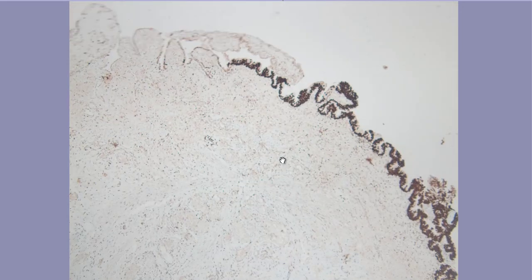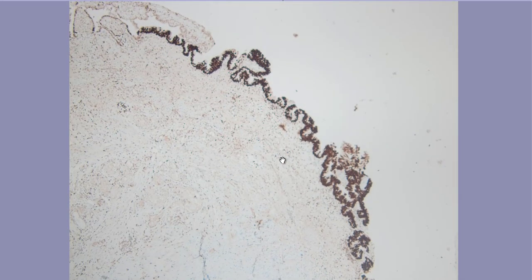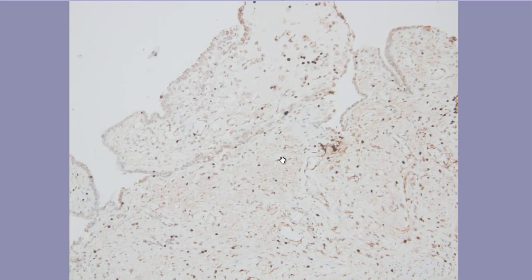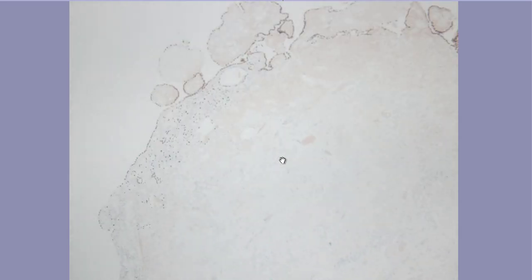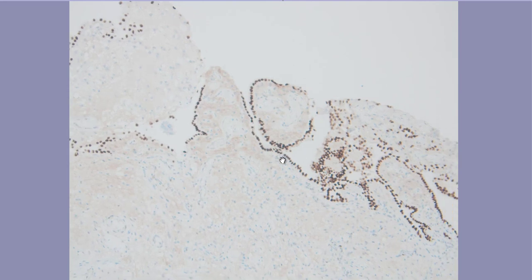This is adenocarcinoma in situ, located just adjacent to the nephrogenic adenoma. To highlight these two lesions, we ordered GATA3, which nicely highlights the adenocarcinoma part. The nephrogenic metaplasia is GATA3-negative.